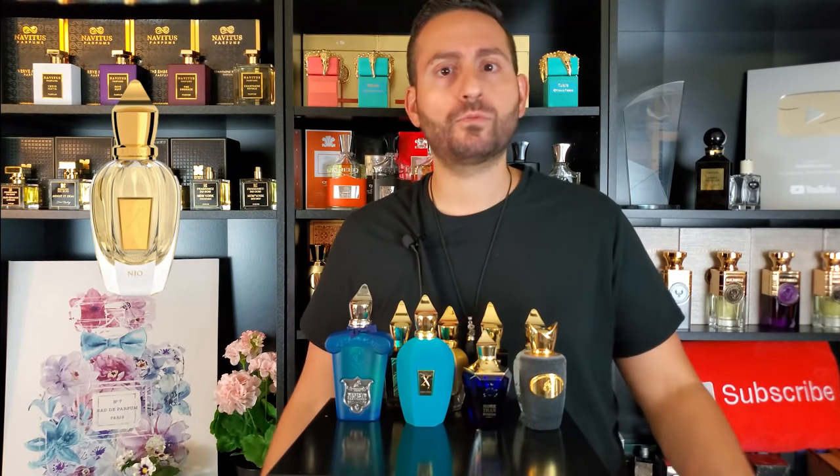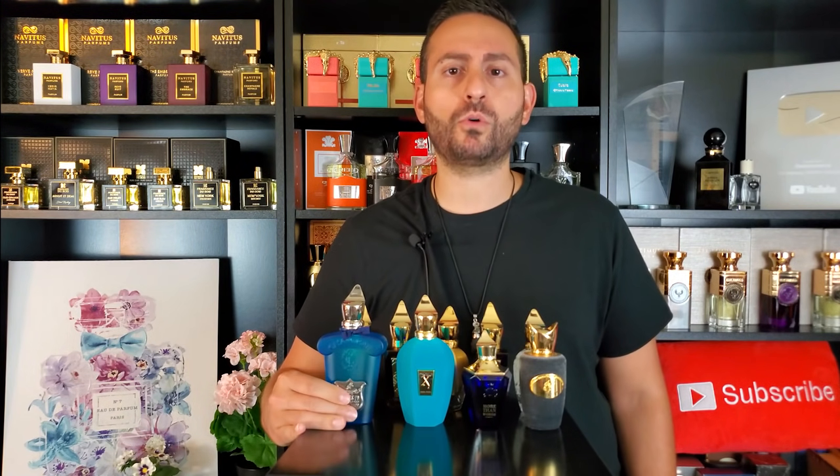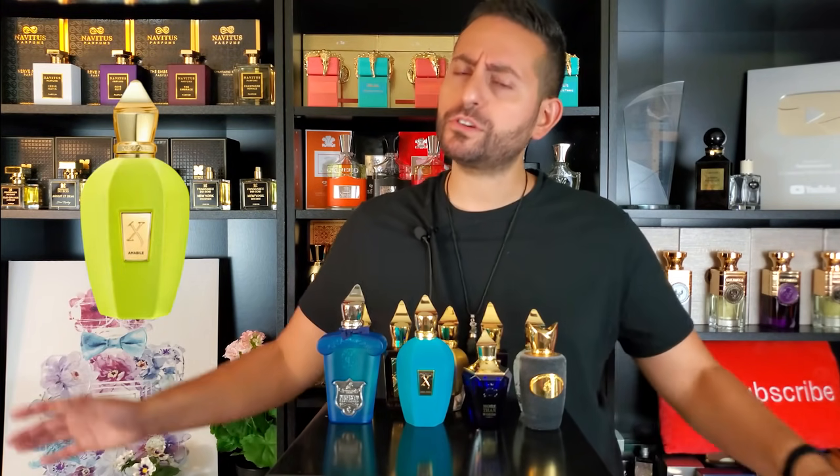Before I reveal my number one, I want to give some honorable mentions because I know I'll probably get crucified if I don't. Neo is one of my favorite fragrances of all time — love wearing that one in the summertime. 1861 Renaissance is also one of my favorites of all time. I know there's a lot of love for Noxos. I personally love one of the more underrated fragrances like Guardacina. I also love Accento and Accento Overdose. You may have seen me do a review of Amabile recently as well. So there's a lot of Zerjoff fragrances that I do love.